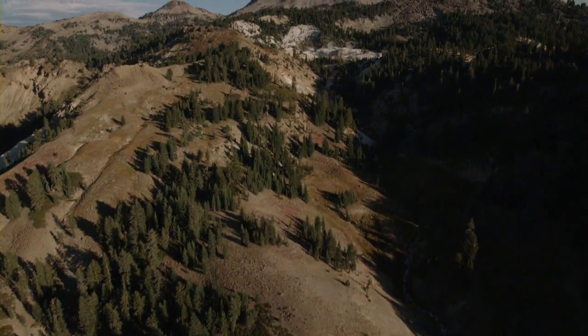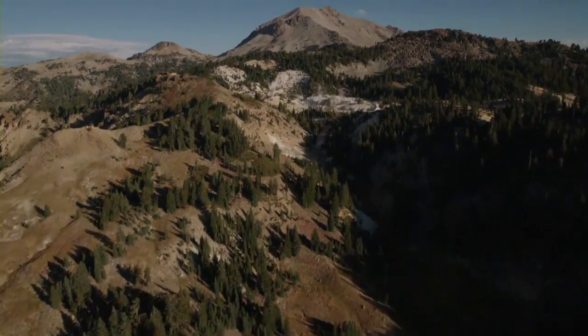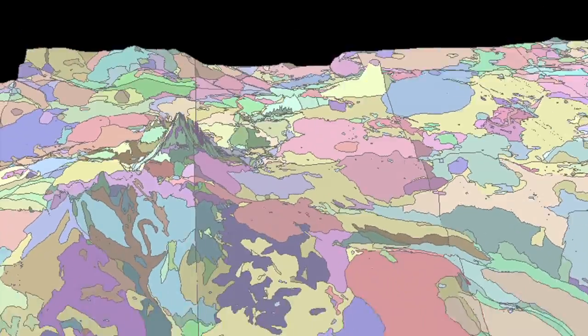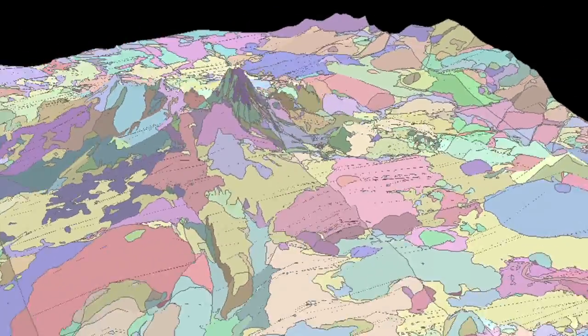My name is Patrick Moffler. I'm a geologist, retired with the U.S. Geological Survey. I've been working up in the Lassen region since about 1975. One of the major products that we just put out is a geologic map of Lassen Volcanic National Park and vicinity.